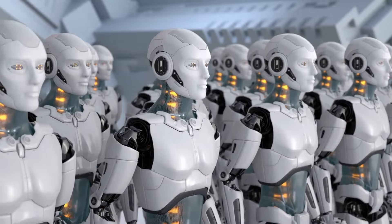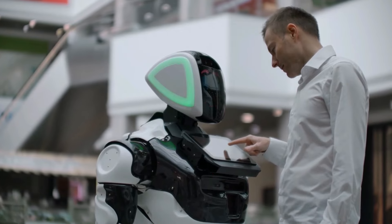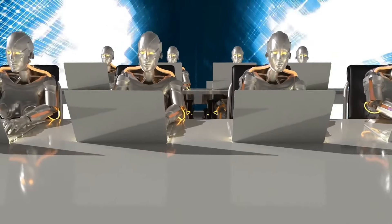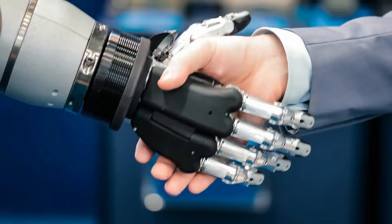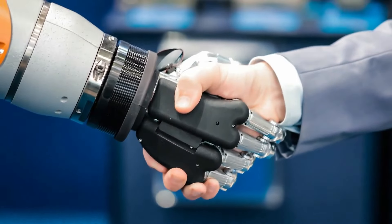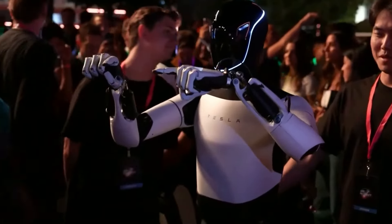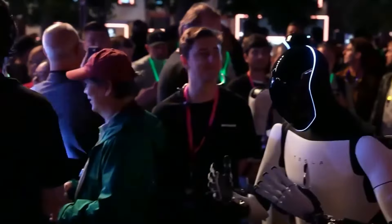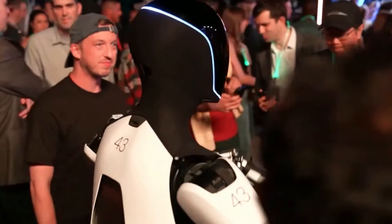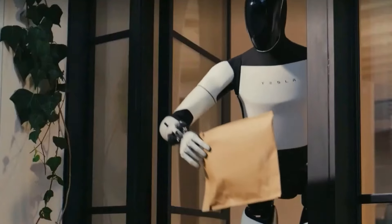Implications globales. Les implications globales de la robotique avancée ne doivent pas être sous-estimées. Les pays qui adoptent la robotique et l'IA verront probablement une croissance économique et des améliorations de la qualité de vie. Alors que nous nous tenons au seuil de cette nouvelle ère, il nous revient, en tant que société, de façonner l'avenir de la robotique en participant à des discussions sur l'éthique, la durabilité et le développement technologique.